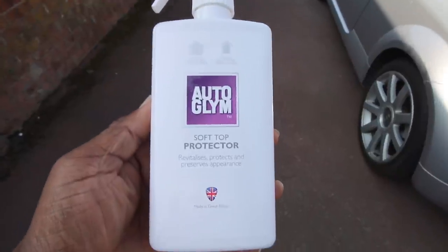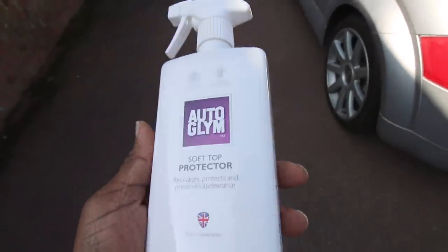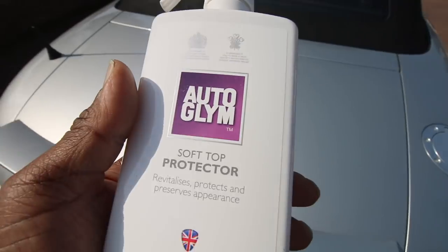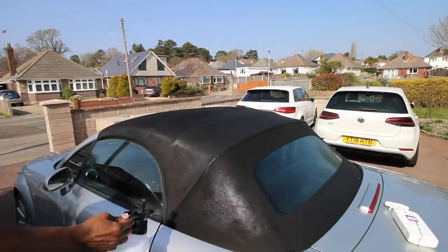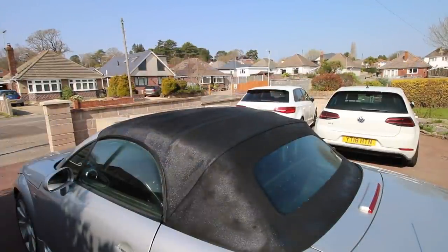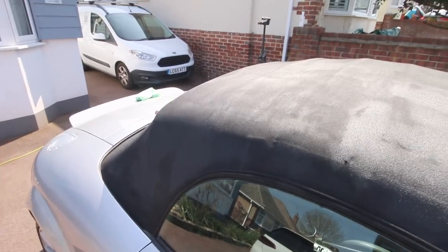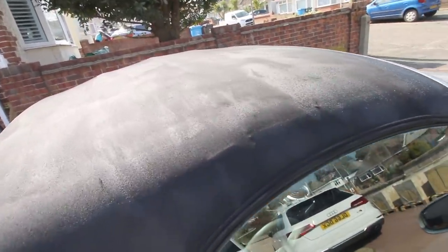We've got one more thing to do - we need to seal this roof. We're going to use the Auto Gleam soft top protector. I chose this because it has a long life on the vehicle, normally lasting about four months between treatments. What you do is dampen the roof first, then spray this on, let it dry, and that's it. The instructions say not to do it in direct sunlight - today is sunny but not that powerful, so it should be okay. Ideally when it's hot and sunny you'd do this in the shade.